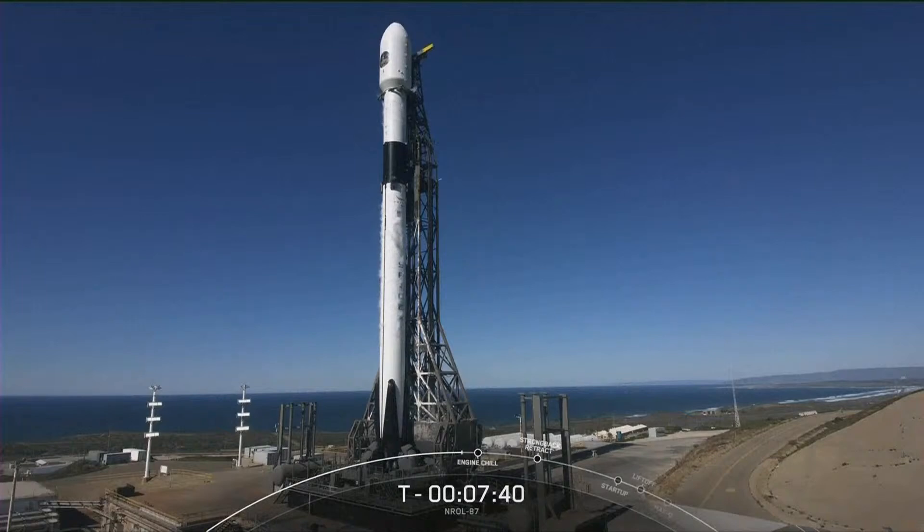The bottom two-thirds of the vehicle is the first stage. While it's designed to be reflown ten or more times with minimal refurbishment between flights, today will be the first flight for this particular booster — its shiny white coat of paint can be clearly seen. There's no soot on this booster.